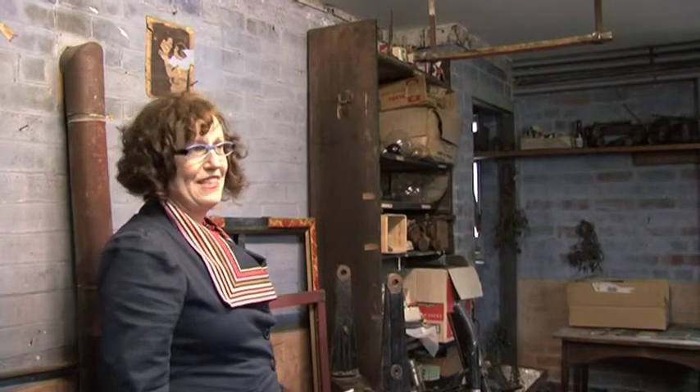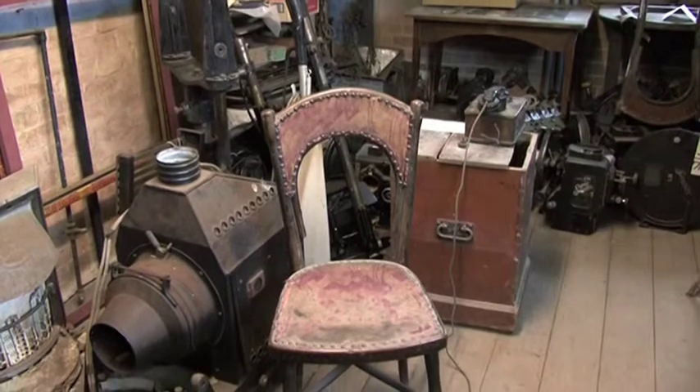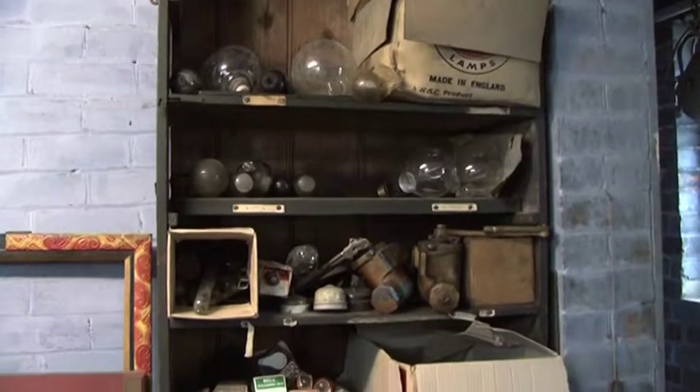We call this the junk room, but that's actually being a bit naughty, because it was originally, in 1911, the dressing room. And you can see it's untouched — the distemper on the walls is the same. We've done absolutely nothing to it at all, and that was the idea.